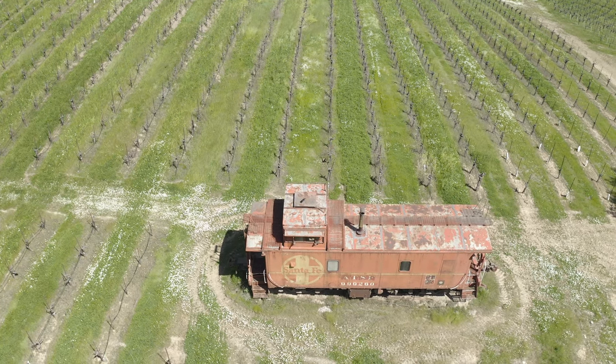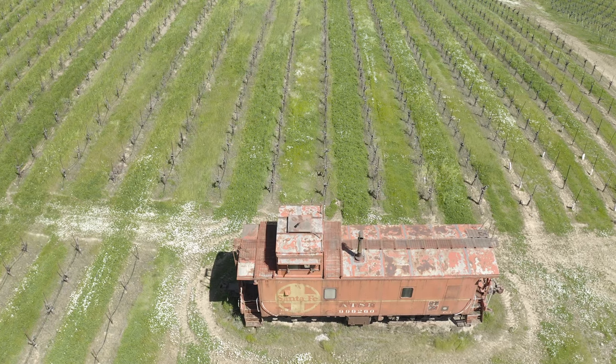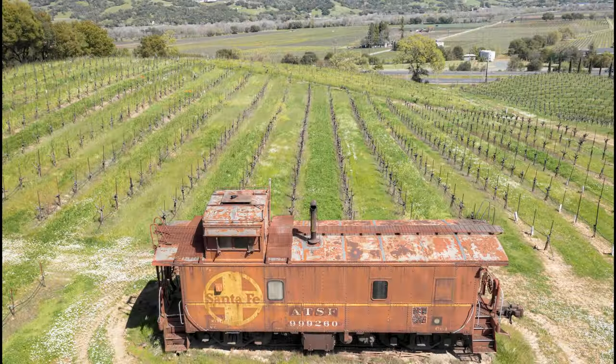But what a cool sight to see, because cabooses — you just don't see them too often anymore. So let's go ahead and talk about a little history on this caboose.